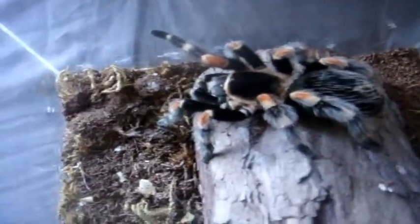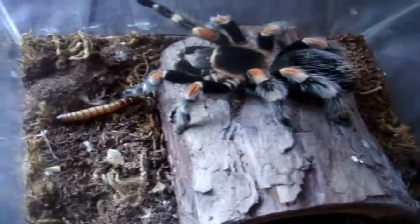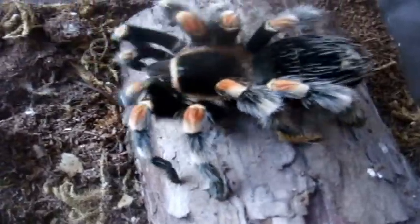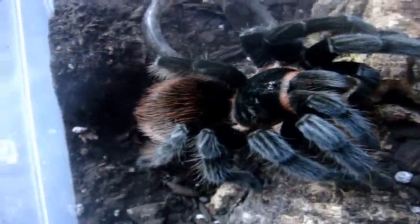Brachypelma smithi, the Mexican Red Knee — Scarlet. Looks like she did a little bit of hair kicking. Good girl. Four-and-a-half — no, five-inch sub-adult female. Here's Morticia, large female Brachypelma vagans, the Mexican Red Rump — you've seen my sling eat, now we'll see an adult female. Yep, here we go. Big female.